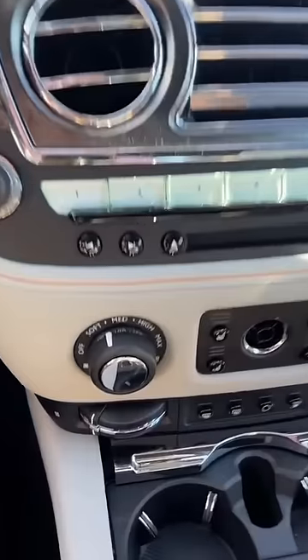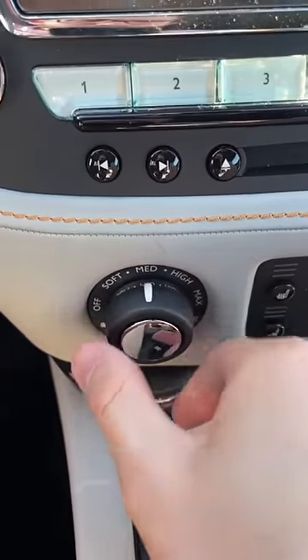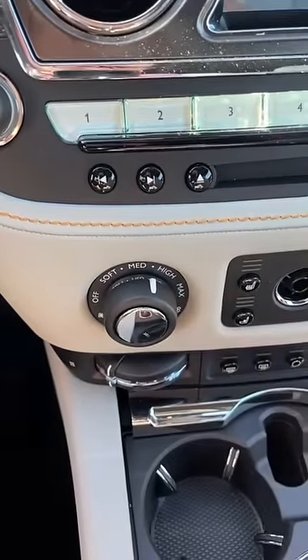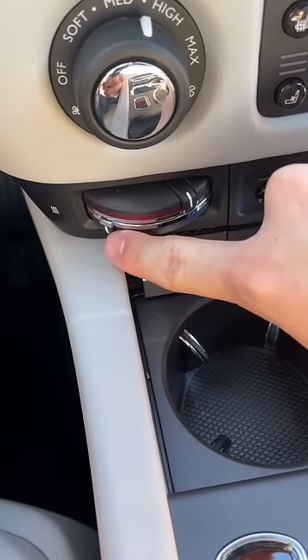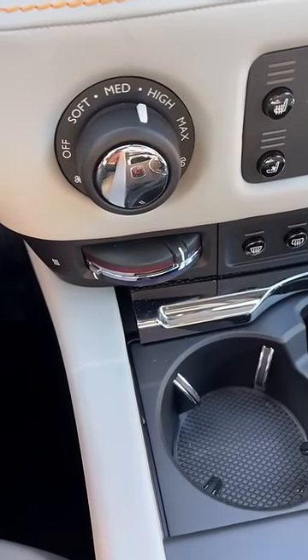Even the climate controls on this car are interesting. You have soft, medium, high, and max fan speeds. And then down below it, you can adjust the temperatures for the top half of your body and the bottom half of your body differently. How cool is that?